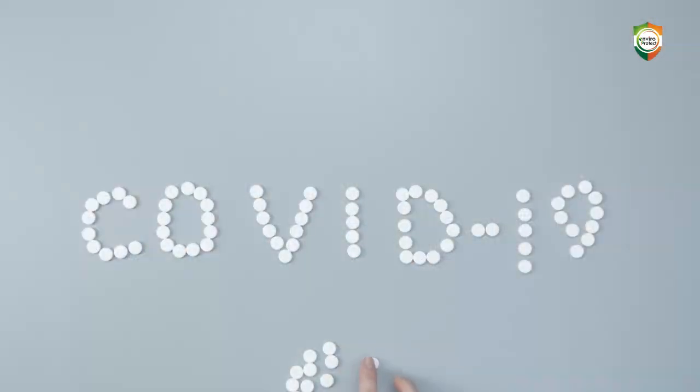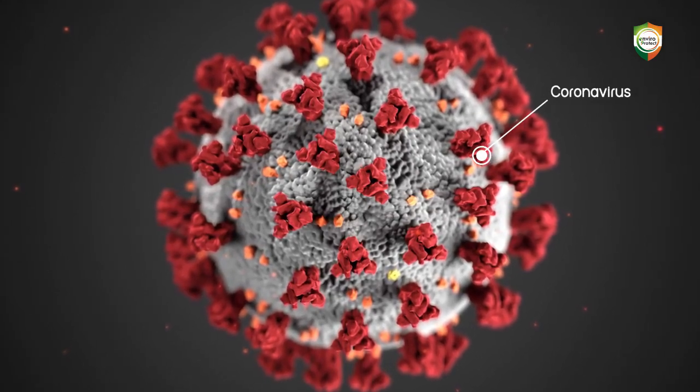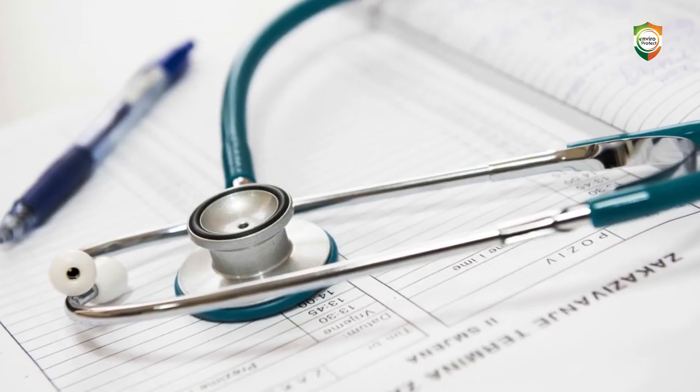COVID-19, formerly known as novel coronavirus, can accelerate during this initial stage without enhanced proactive action, which may cause devastating emotional, financial and medical effects.